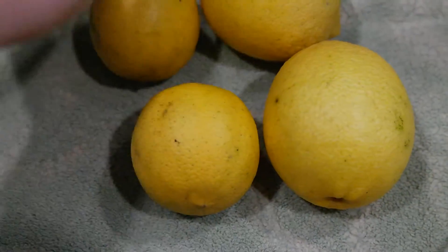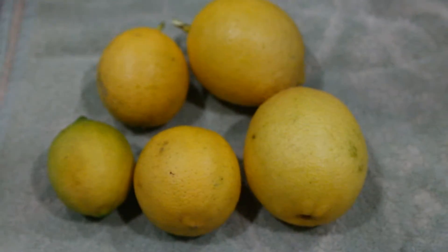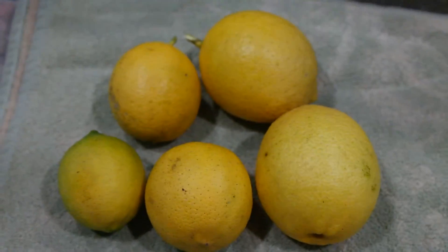I just went out tonight and picked these. We're going to go ahead and enjoy them.